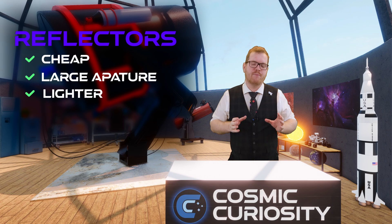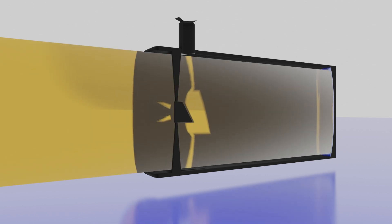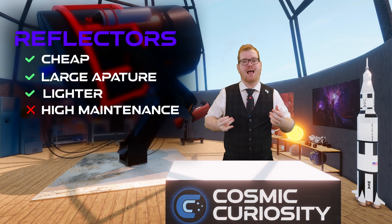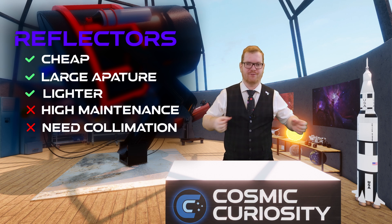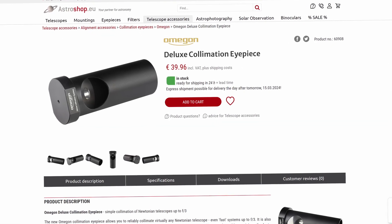Reflectors do have some downsides. Because the front of the scope is often open — an open optical tube — the mirrors inside are susceptible to dust, which increases maintenance; you may occasionally need to clean them. The other downside is that they need collimation, meaning the mirrors need to be realigned periodically. If the mirrors get misaligned, your image won't be sharp. Don't be afraid of this process — there are cheap aids you can buy that you plug into the scope, center a dot in a circle, and adjust a few screws.